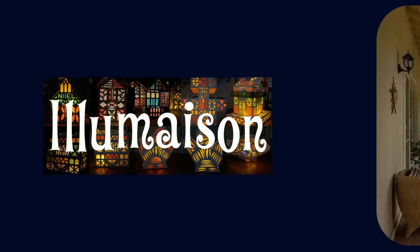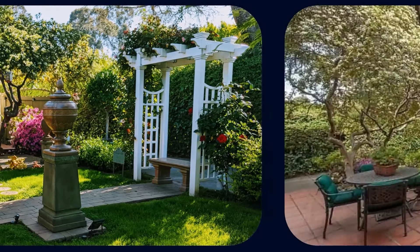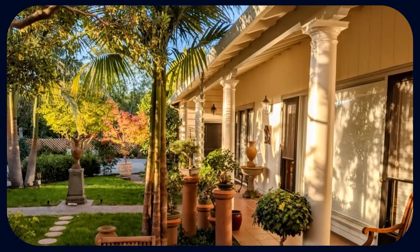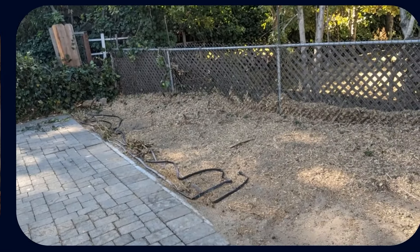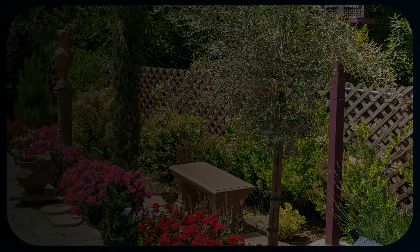Illumison landscape design can add new dimensions to your garden, layering color, fragrance, and perspective. No plot of land is too small or humble to be transformed into a piece of paradise.